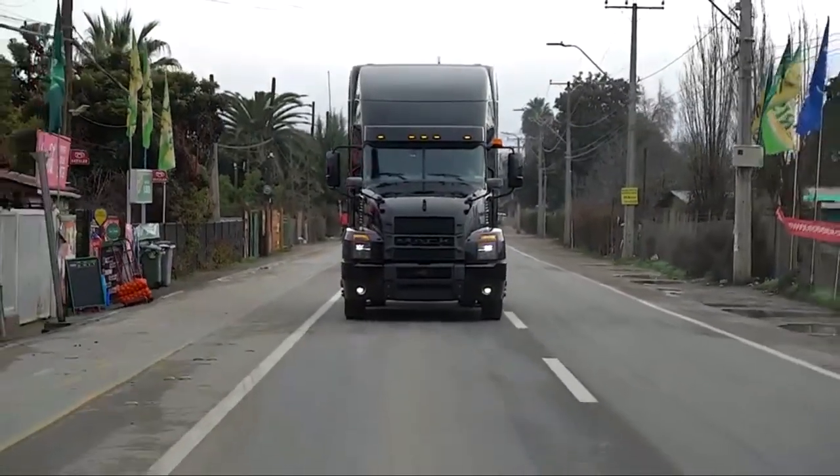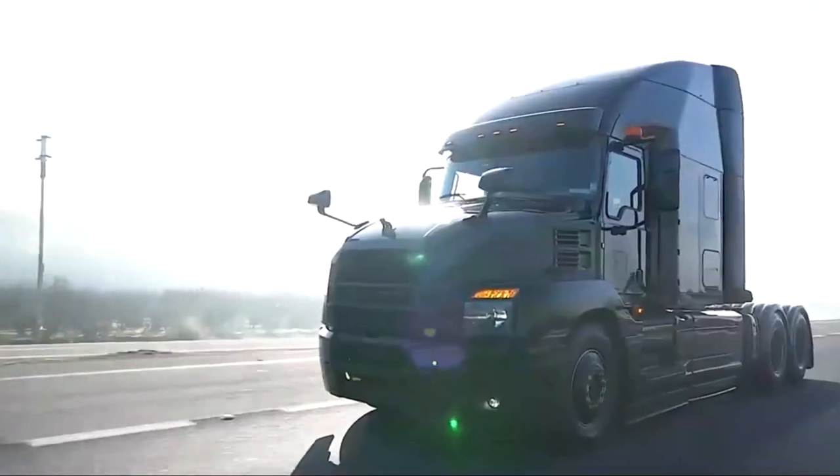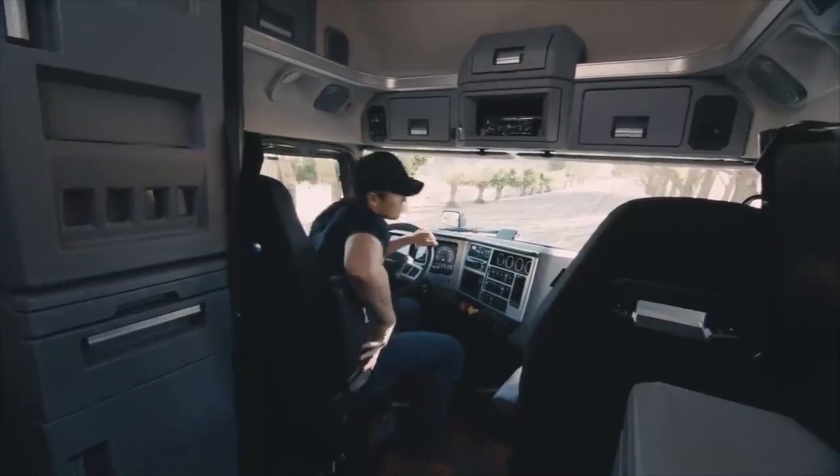Mack Trucks just announced the limited edition Black Mack Anthem. Besides its ultra-cool blacked-out exterior features, you'll ride in style with an exclusive interior.